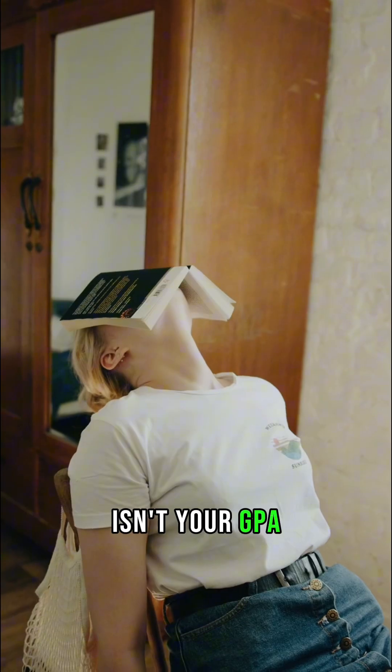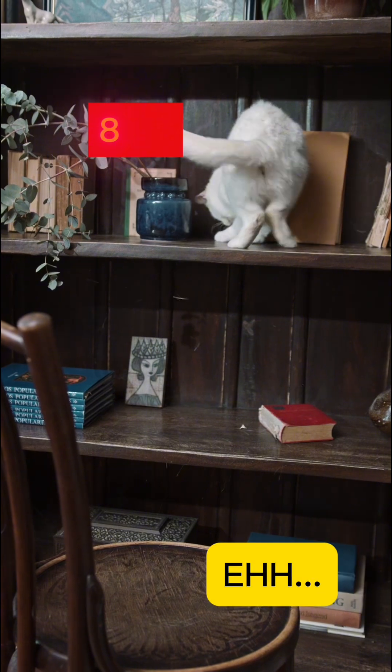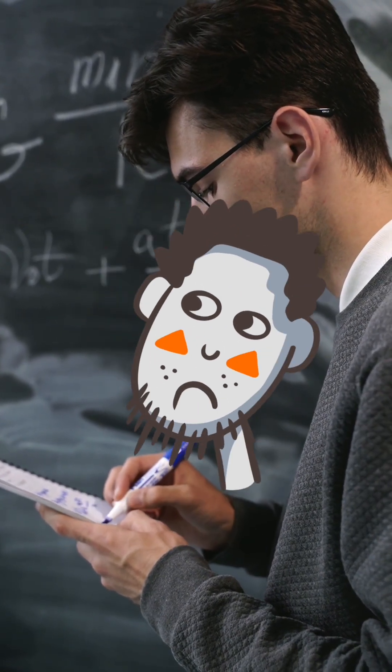What if I told you the fastest way to upgrade your college app isn't your GPA, your essays, or that volunteer trip to Africa? Nope! It's your SAT math score. And today, I'm showing you how to jump from zero to 800, even if you're currently getting slapped around by Algebra 1.